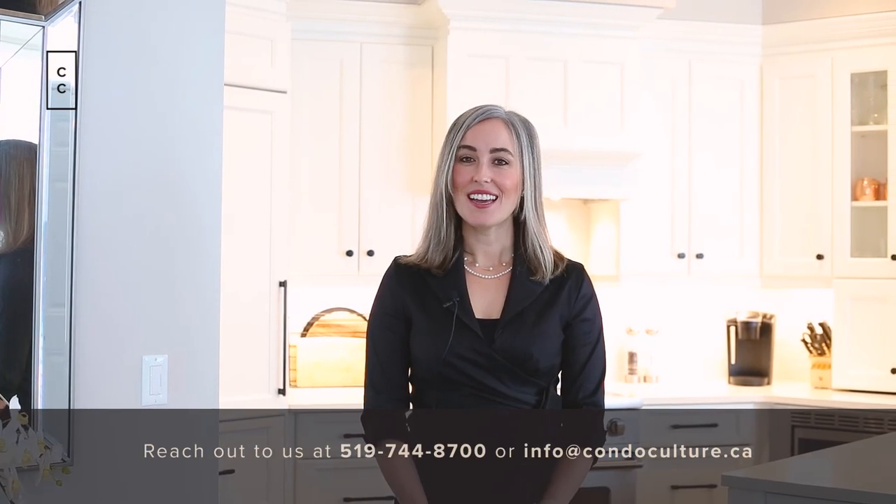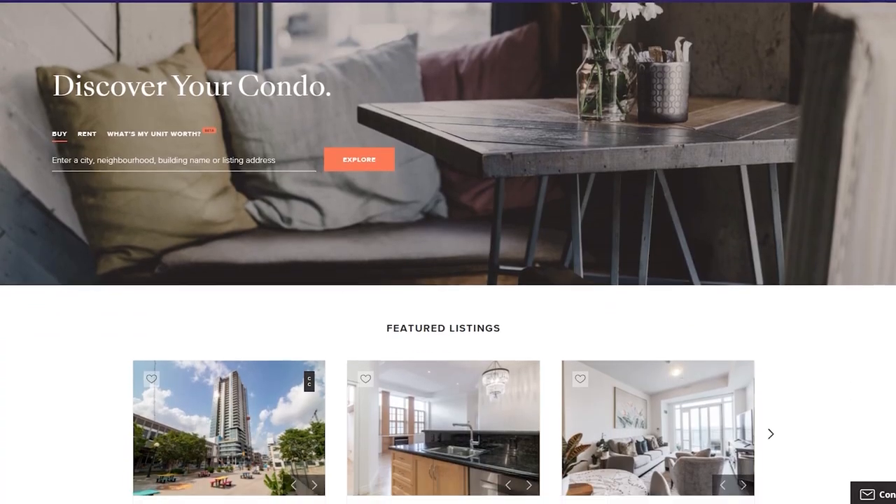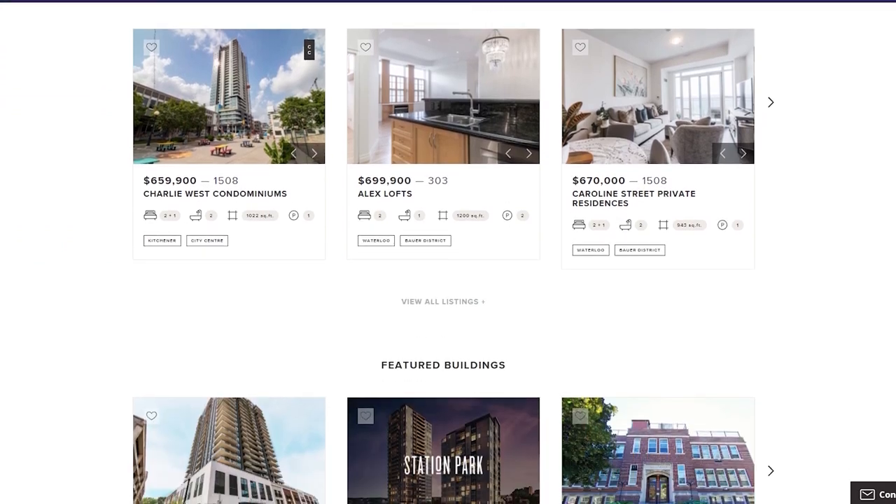Thanks for going on tour with me today. I'm Madeline Flaxi. If you'd like to book a tour, feel free to reach out to us over the phone or by internet. Click like and subscribe for more videos like this. Have a wonderful day. Condoculture.ca is changing the way people buy and sell condos.